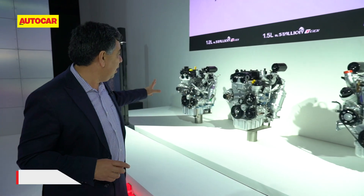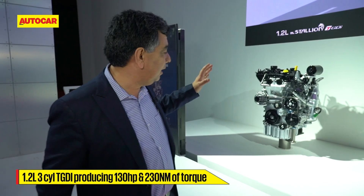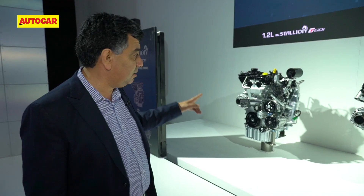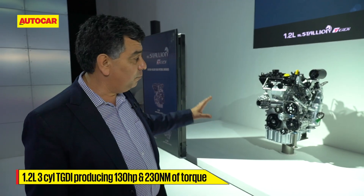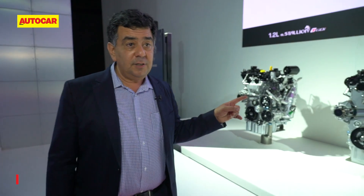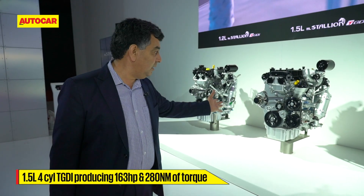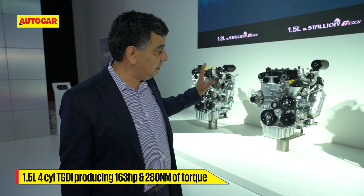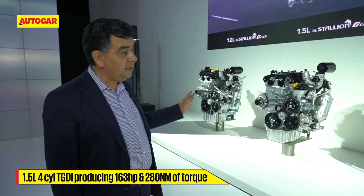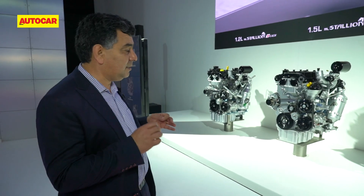Starting from the base, there's the 1.2 GDI. We've seen an iteration of this engine in the XUV300, but it wasn't direct injection. With GDI, power jumps to about 130 horsepower. That's the three-cylinder version. The four-cylinder version has a corresponding increase in cubic capacity to 1.5 litres, producing about 160 horsepower — a jump of about 30 horsepower.